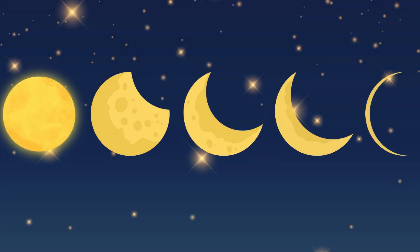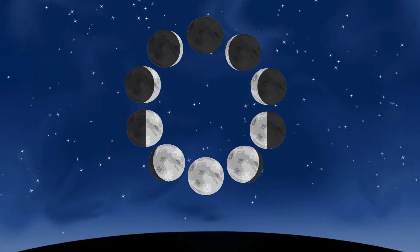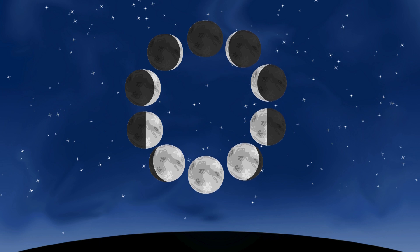The moon likes to change its shape, just like how you change your toys. Sometimes it's a big, bright circle, and other times it's a tiny sliver. We call these changes phases.